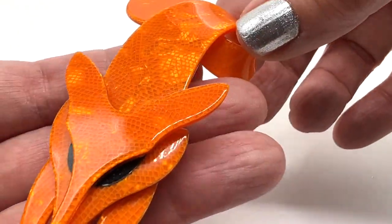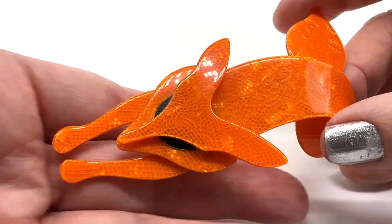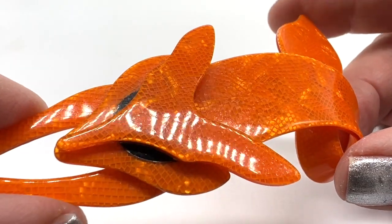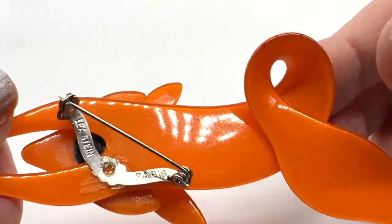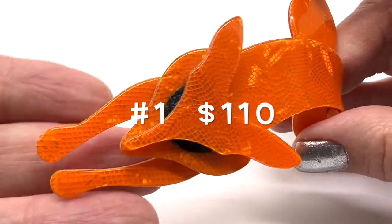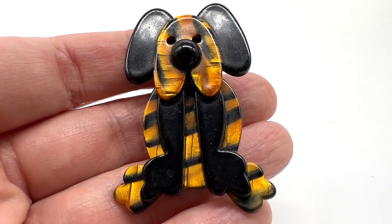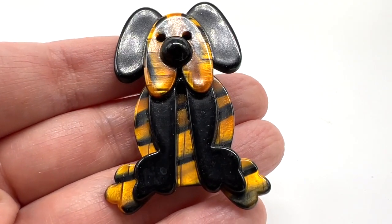This is beautiful. I really like this orange because I don't think it's too in-your-face — it's sort of a neutral orange. I love the texture in there. It's a vintage Leah Stein brooch.